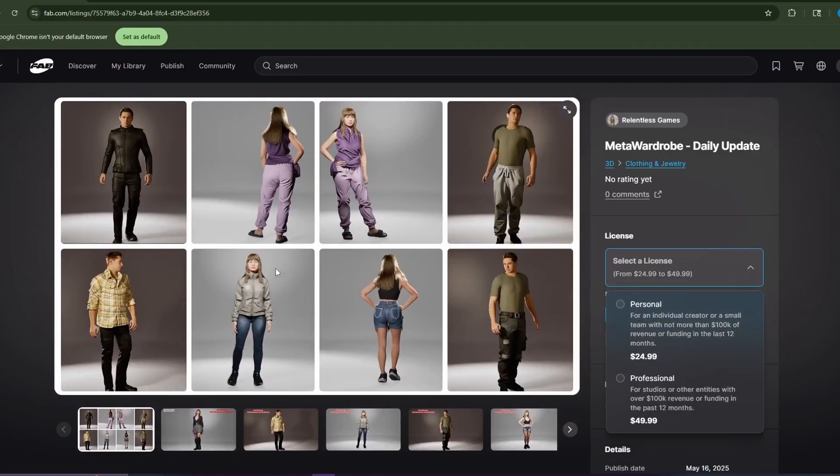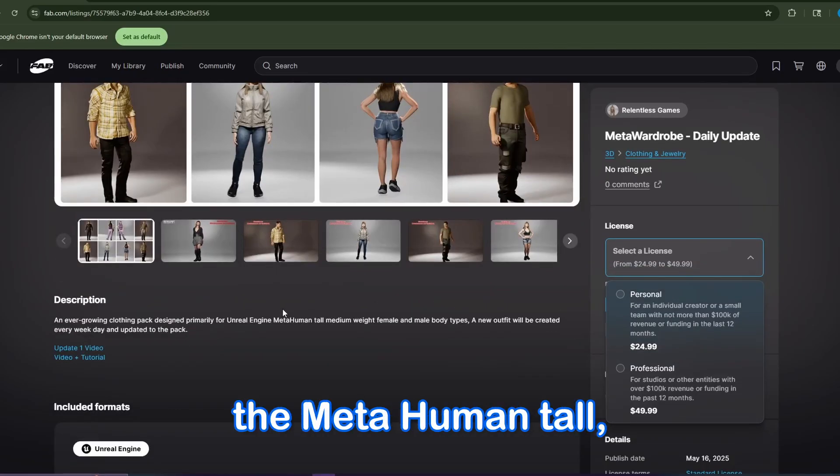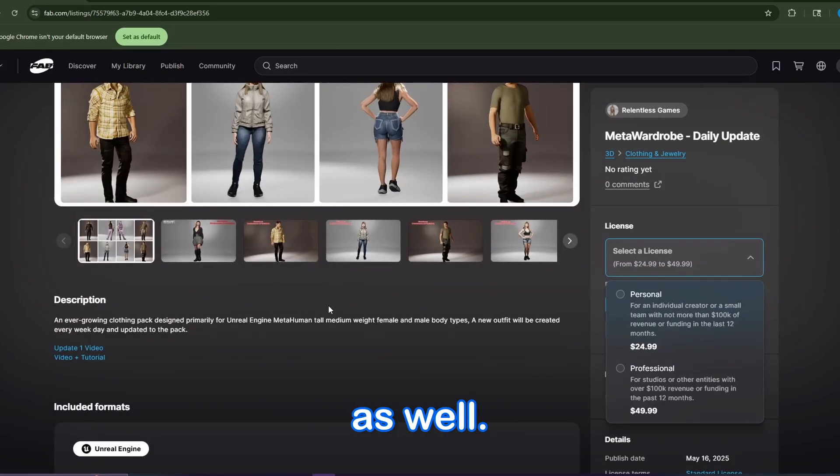The clothing is well designed, and it does work. I can attest that it works with the MetaHuman tall, normal-weight body type as well — that's what I use, and this clothing works for that body type.